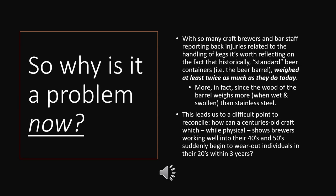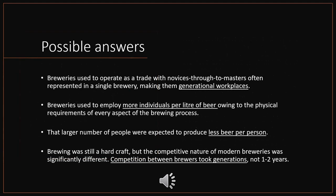Reflecting on the fact that standard beer containers from the medieval period weighed at least twice as much as they do today, it seems perplexing that a craft centuries old — known to always have been physical — had brewers working well into their 40s and 50s during the monastic period. How all of a sudden are we wearing out individuals in their 20s within three years? Of course, breweries of the past tended to be more generational, with apprentices through masters working in the same facility, so a brewer who starts at 20 wasn't necessarily doing the same heavy work at 40.